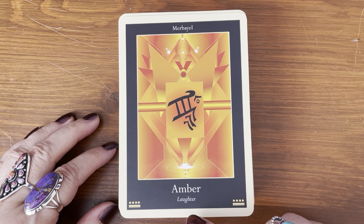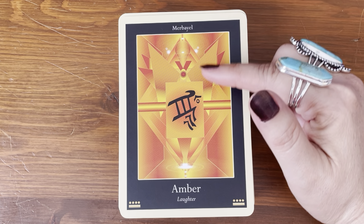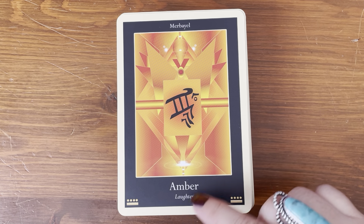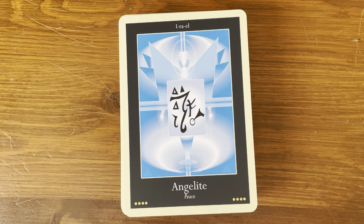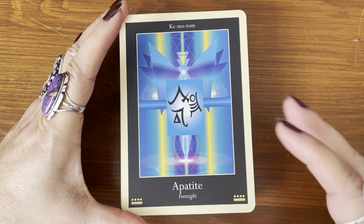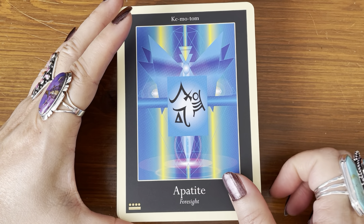Amber — laughter. So there's a name up here; I'm assuming that's the name of an angel or something. There are symbols and colors, and then the name of the crystal, and then there's a keyword. Amethyst — humility. These are powerful. Angel light — peace. Each card uses colors as well as symbols. If you're sensitive to energy or you use Reiki or any other symbols, you can probably pick up the vibration from these. Apatite — force light.